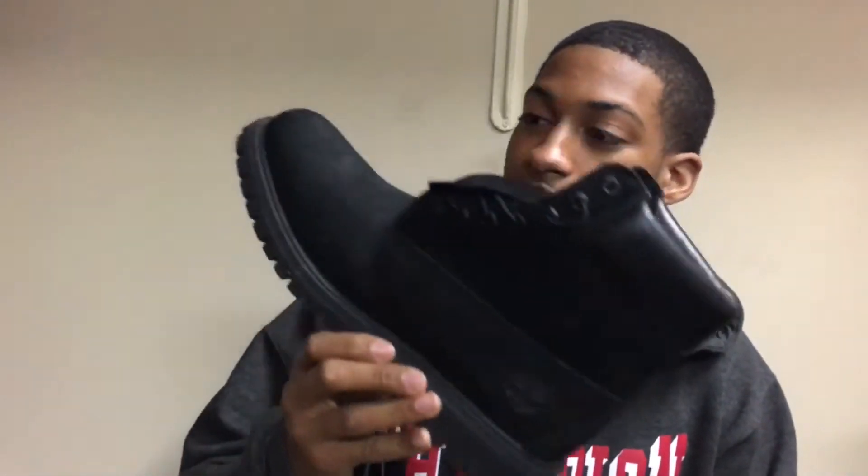Shoutout to all the construction workers and people putting in work with these nice six-inch Timberland boots — these things are beautiful. I decided to make this video because I invested like $200 in Timberland boots. Since I live in Georgia, these are my go-to shoes, especially when it's cold. As long as I got these Timberland boots, my feet are warm and I don't have to worry about my toes freezing.